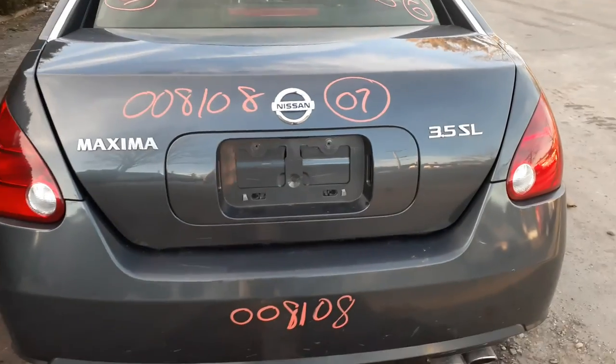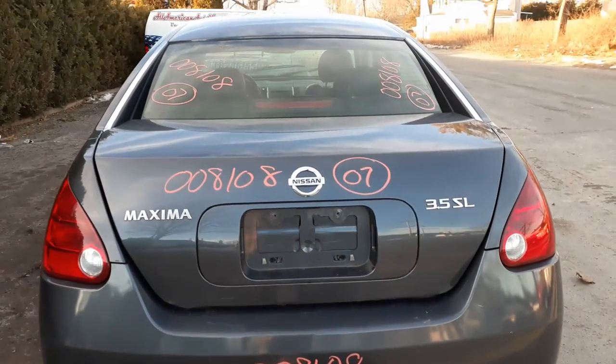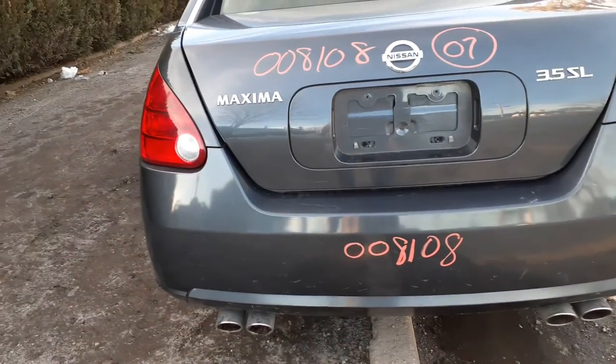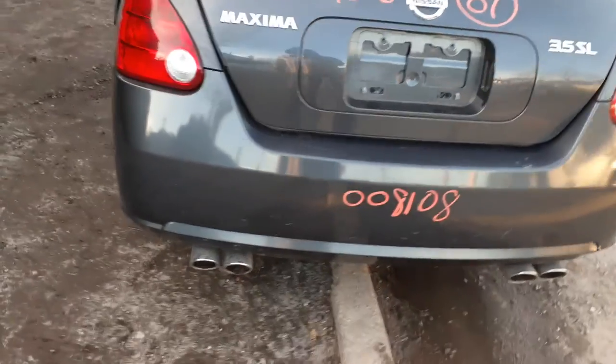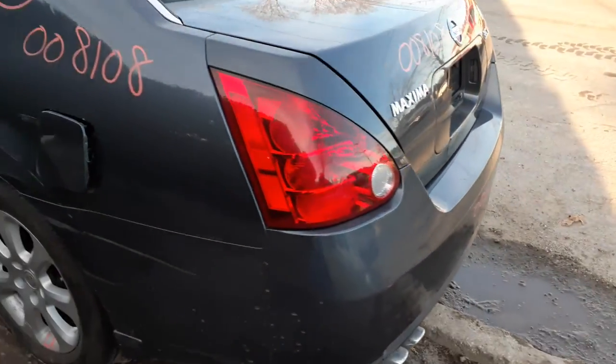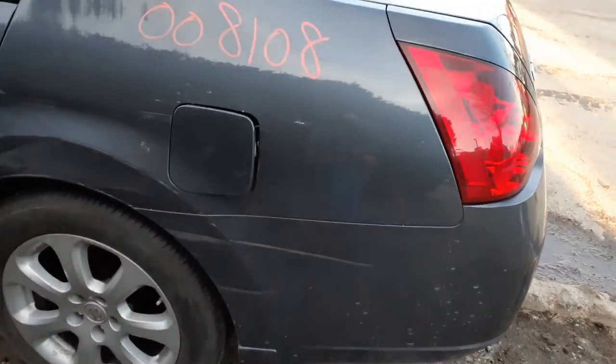You've got a deck lid — like I said, it's the 3.5 SL Edition. The rear bumper does have some nicks, scuffs, and scratches, but this is definitely good for a private sale. Left rear tail light and a quarter extension. Here's your gas door.